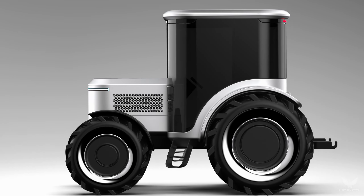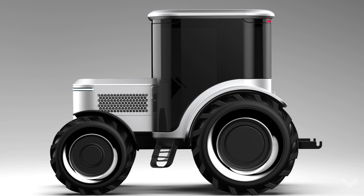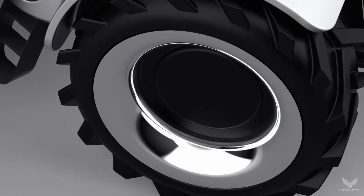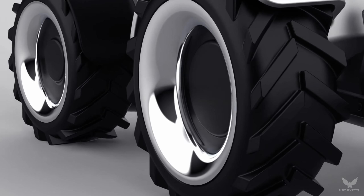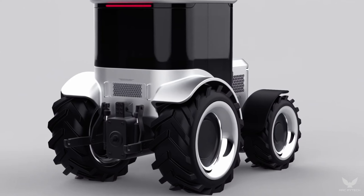Our team at Apple has always sought to push the boundaries of design and technology. Today we extend that commitment to a realm we've never ventured before: agriculture. Every detail of the Apple Tractor Pro has been meticulously crafted to enhance the farming experience.